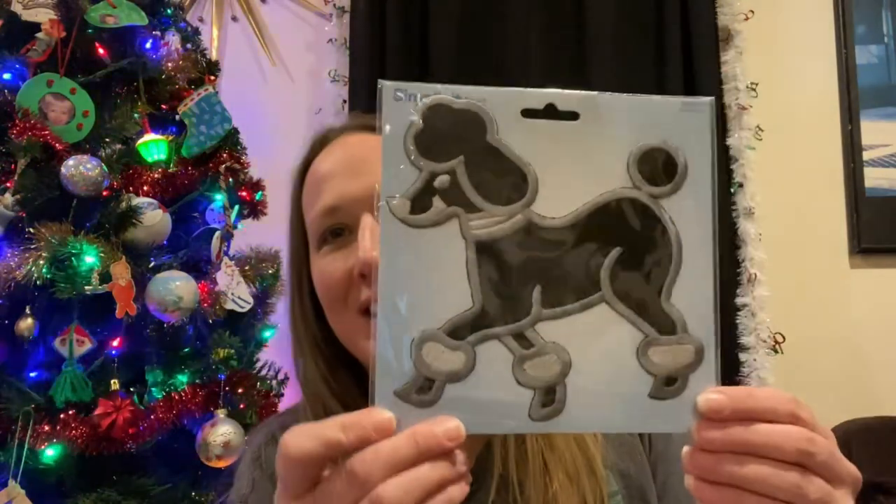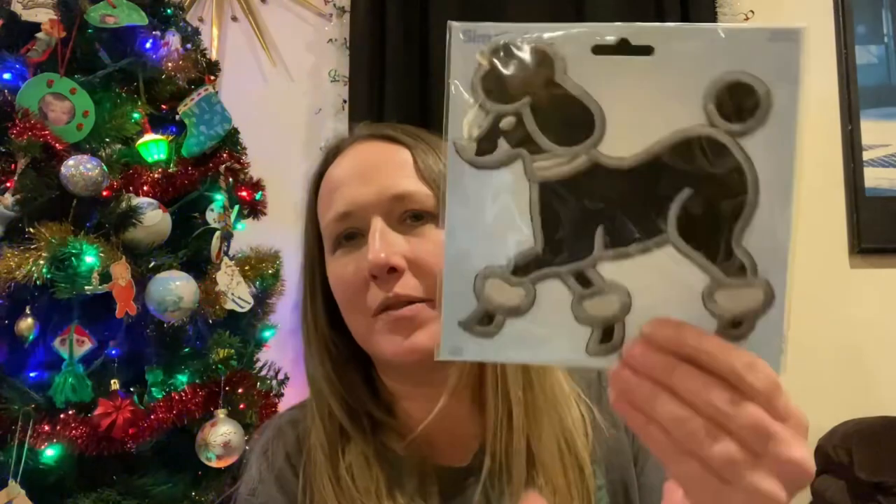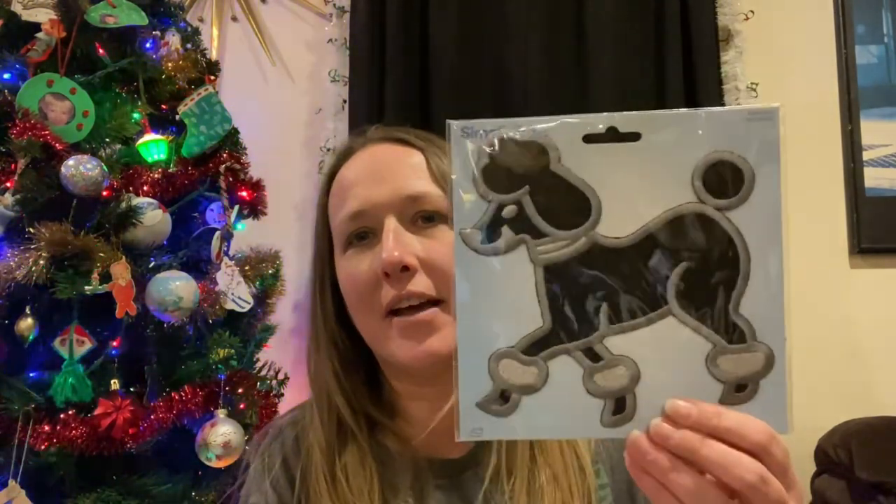I picked up this cute little patch because it doesn't weigh anything, and I thought it would just be fun to stick in a grab bag or mystery box or something like that.